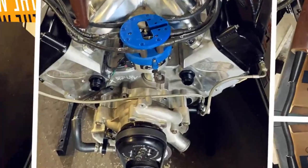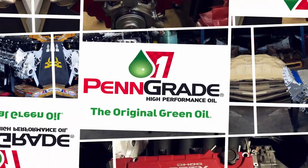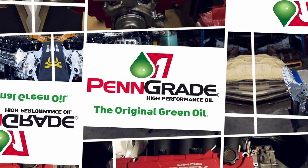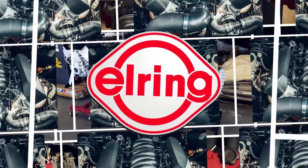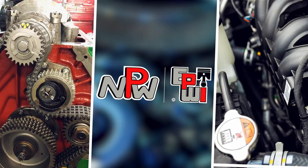Engine Builders Engine of the Week is sponsored by PennGrade Precision Performance — PennGrade, always the original green oil. LR Ring, original leading technology, leading service, and NPW, Engine and Performance Warehouse, for all your parts needs.